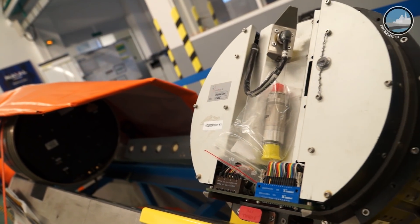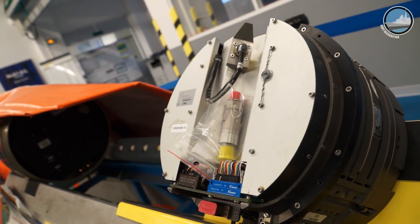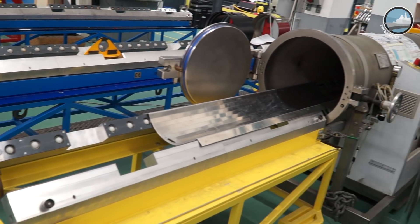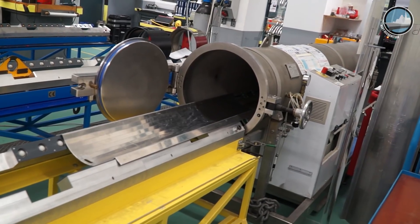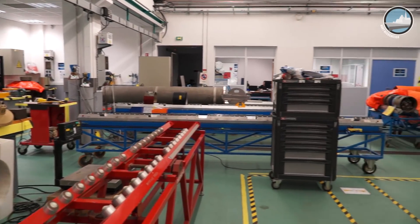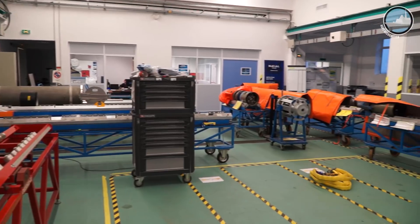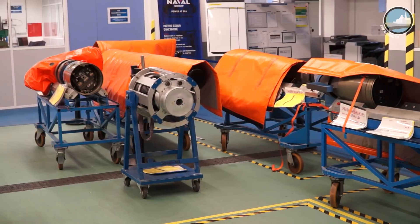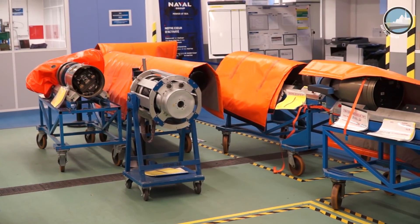After that, there is a special checking with a special test bench to verify that everything is okay, prior to sending the torpedo in a transport version to a pyrotechnic area situated, for France, in Brest.